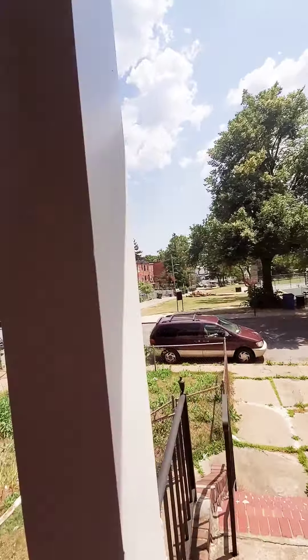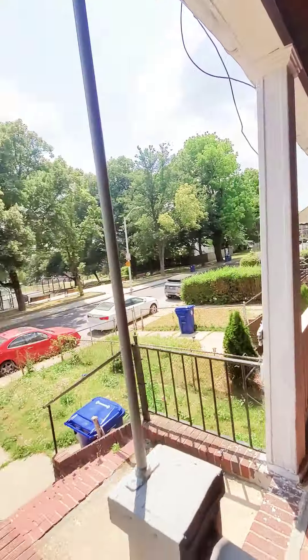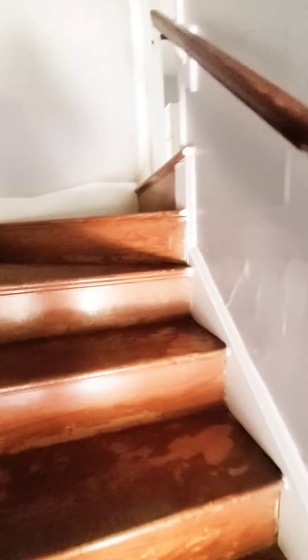Hello, we're here in West Baltimore getting a view of the block. We have a covered front porch, come on in. This is a second floor one bedroom that just hit the market.